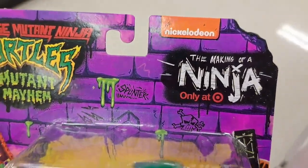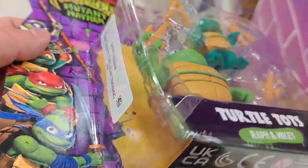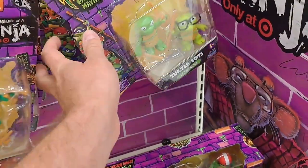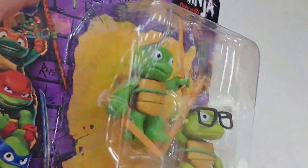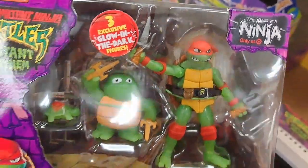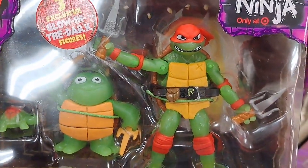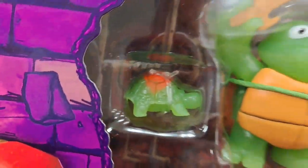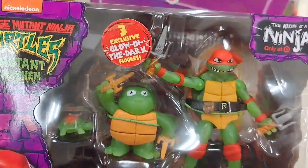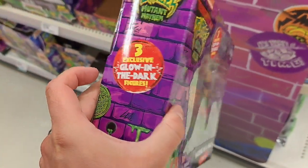Got these Target exclusive Making of a Ninja sets — only at Target. We got Raph and Mikey turtle tots, pretty unique figures. Also got Leo and Donnie. We got the Making of a Ninja set with Raphael and the little infant Raph — Baby Raph and Teenage Raph right there. Glow in the dark figures — trained day and night with these figures.